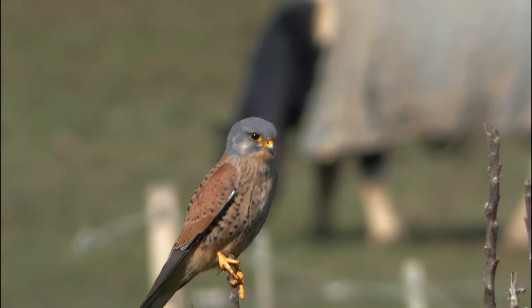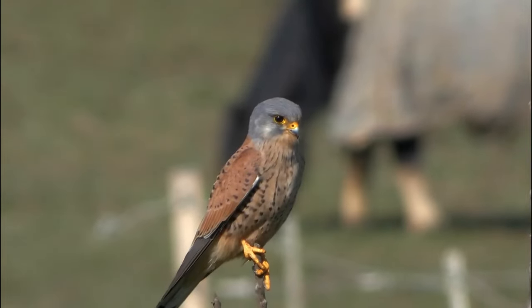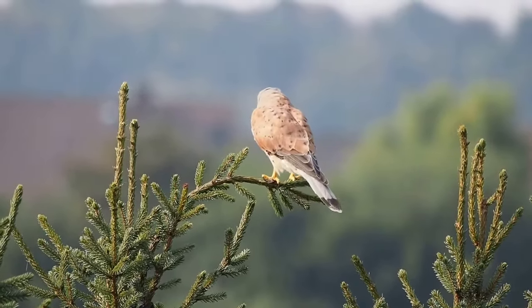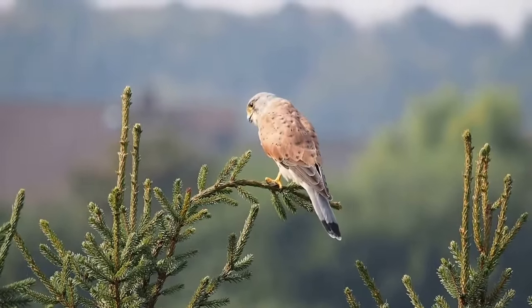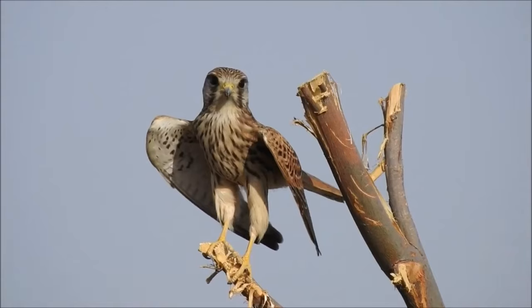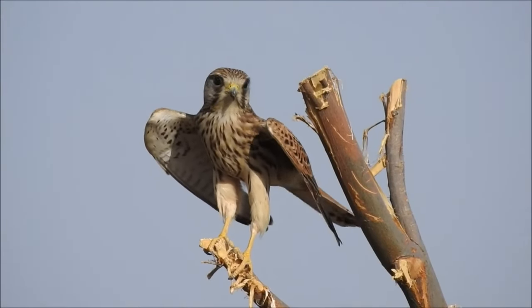They also have different plumage from one another. Males have grey coloured heads with mottled chestnut brown backs. Their tails are also grey and tipped with a black band. Females do not have the distinct grey markings and are mottled brown over most of their bodies, except for their tails which have dark bars across them.